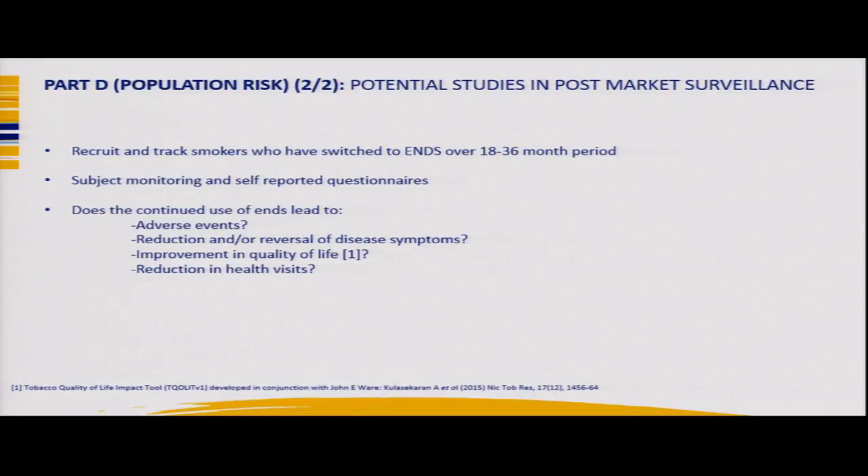Post-market surveillance would involve recruiting and tracking smokers who have used ENDS over 18 to 36 months, using subject monitoring and self-reported questionnaires. Important areas include monitoring adverse events, reduction or reversal of disease symptoms over time, improvement in quality of life, and reductions in health visits. We co-developed with John Ware a tobacco quality of life impact tool that may have merit in assessing these outcomes.